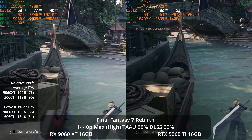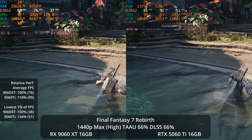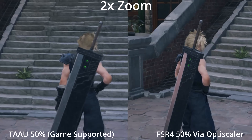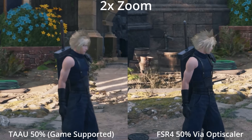You can use things like OptiScaler to mod FSR 4 support into a lot of games that don't already have it. However, if you're talking about games that have anti-cheat, you could get banned for doing that, so there are some inconvenience factors there.